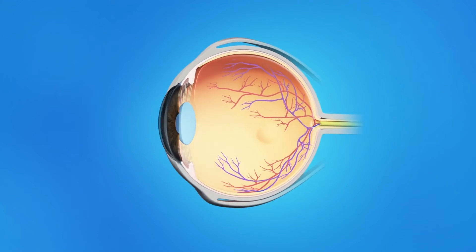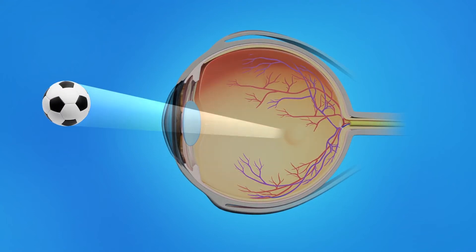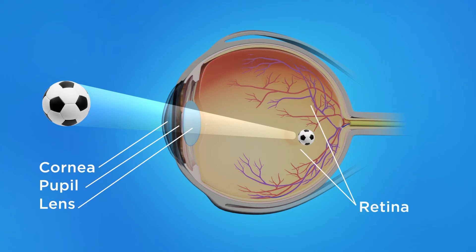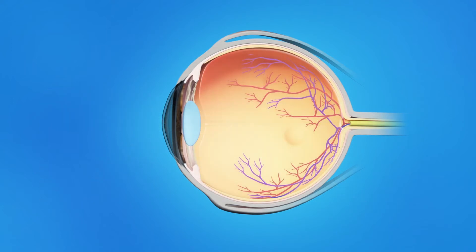Think of your eye like a ball. The retina is the inner lining, like the inner wallpaper of the eye. The retina is also like the film in the back of a camera. The retina produces the image that we see as vision. The center of the eye is filled with a clear gel.